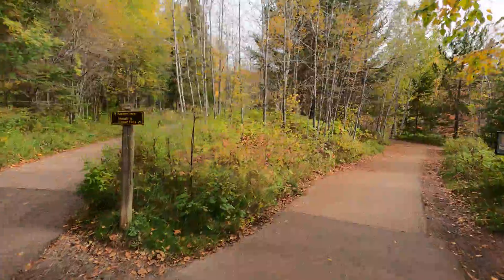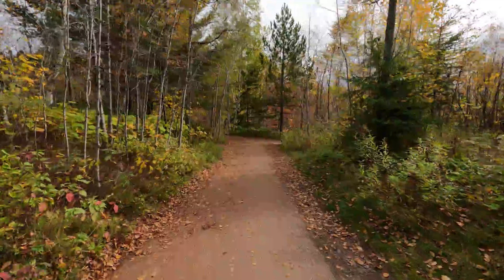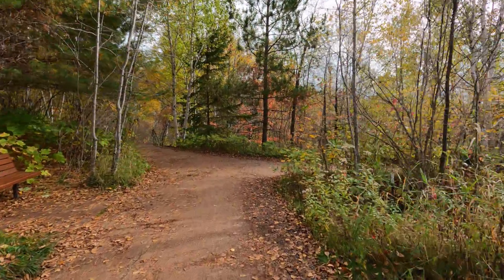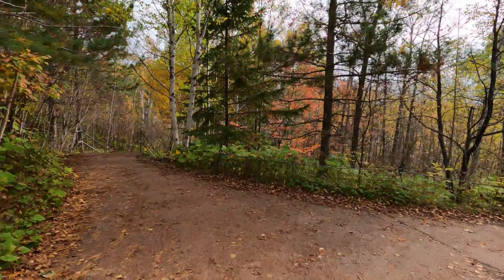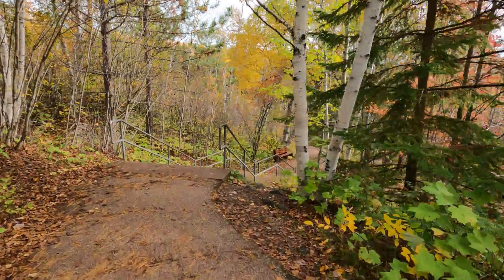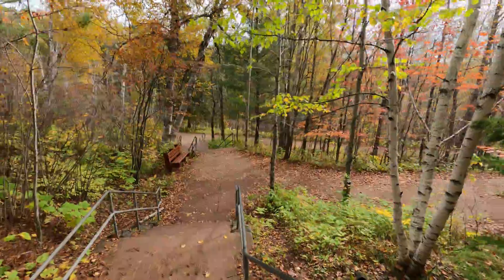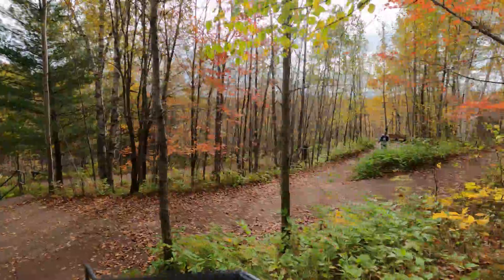We come to a divide here — upper falls to the left, middle and lower to the right. We can still get to the upper from down here. There are some stairs down here, so there is no real right or wrong path. You can hit them all because the trails loop around. I'm taking the stairs, but if stairs are an issue, there is a looping trail that goes around.